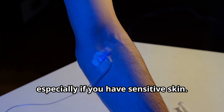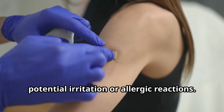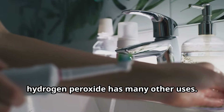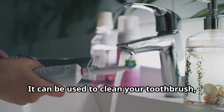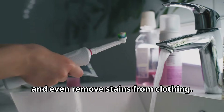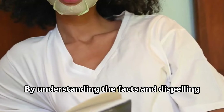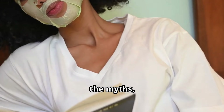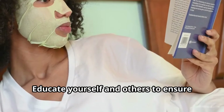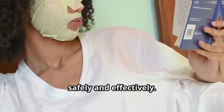It's always best to do a patch test before applying hydrogen peroxide to your skin or hair, especially if you have sensitive skin, to avoid potential irritation or allergic reactions. Beyond first aid and cleaning, hydrogen peroxide has many other uses: it can clean your toothbrush, sanitize fruits and vegetables, and remove stains from clothing. By understanding the facts and dispelling the myths, you can make the most of hydrogen peroxide's benefits.